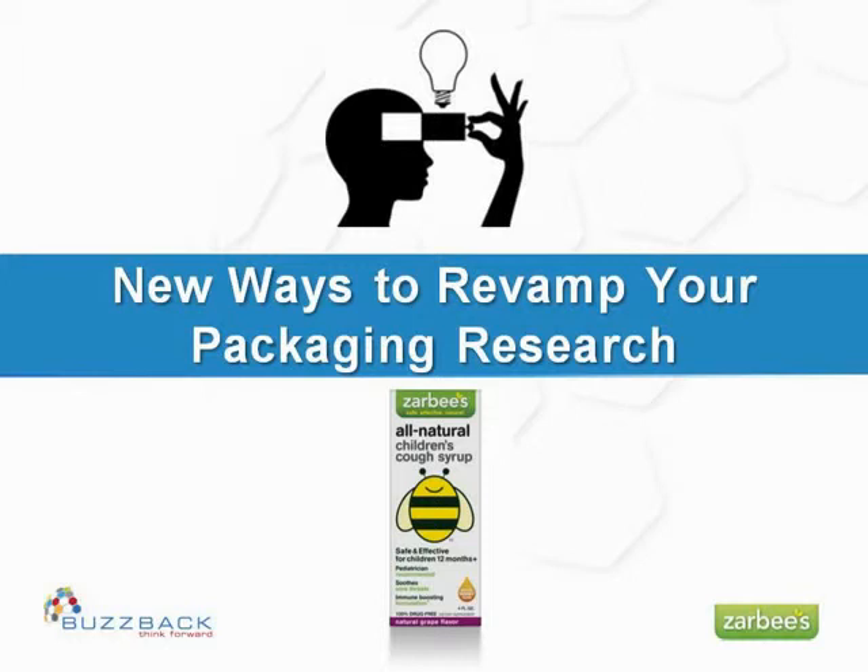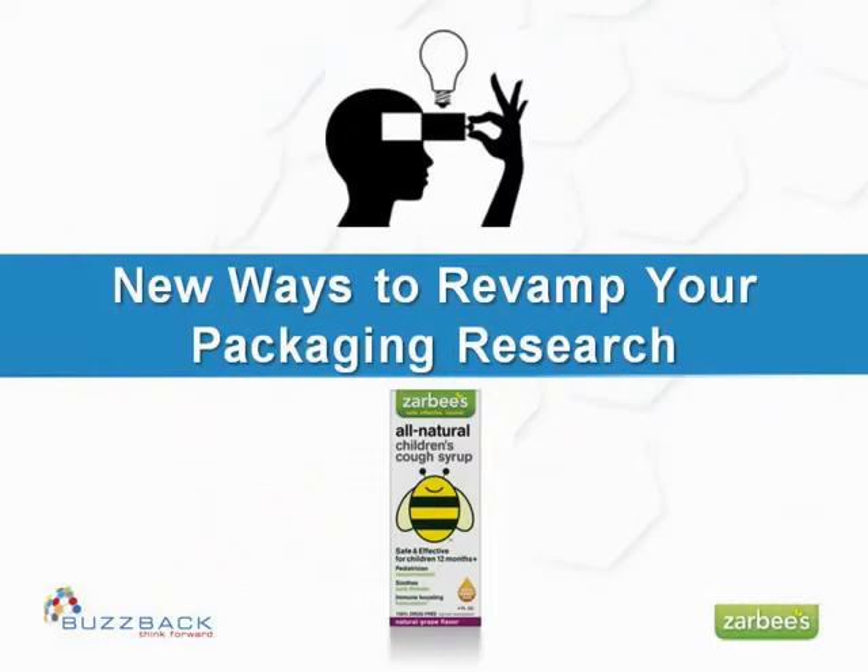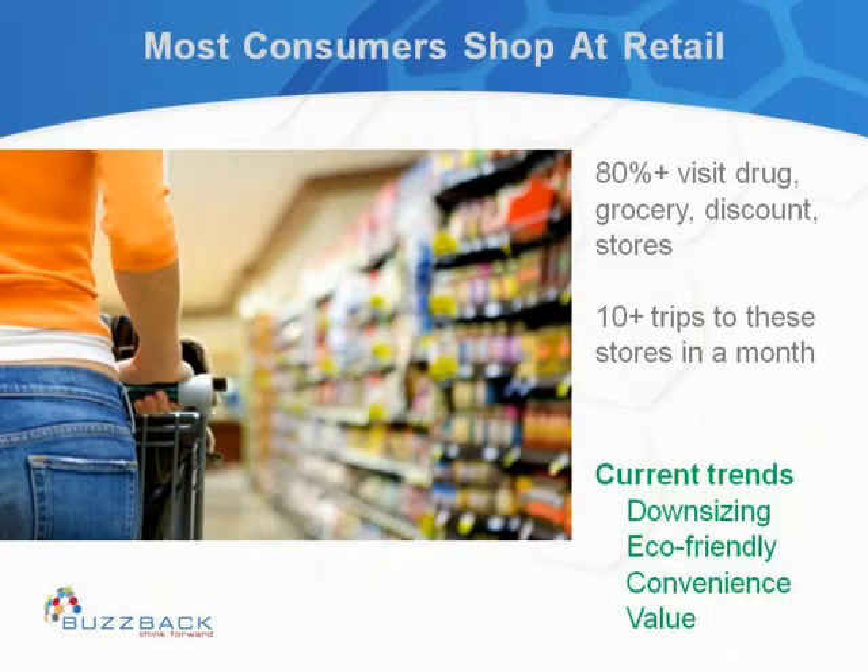Thank you. Hello, everyone. For the next 20 or so minutes, I would like to draw your attention to a few ways of revamping your packaging research. We will do that by illustrating with a case study with an OTC client in the children's category.